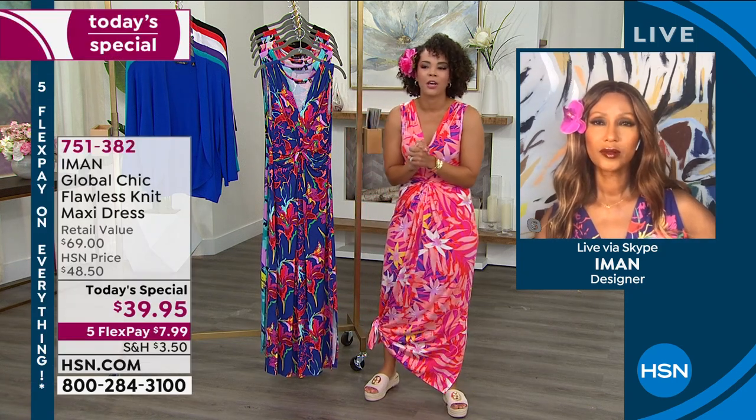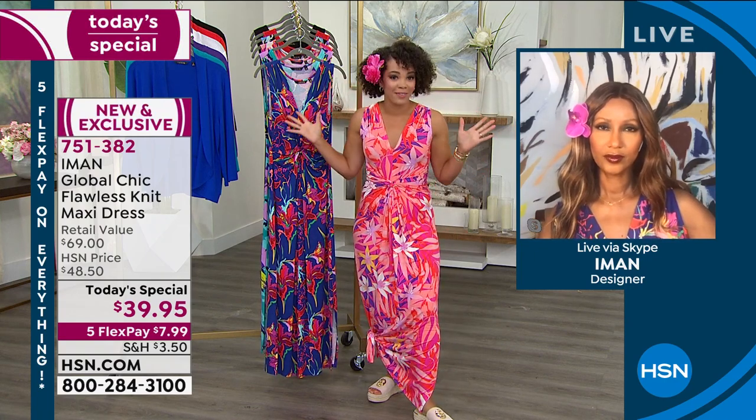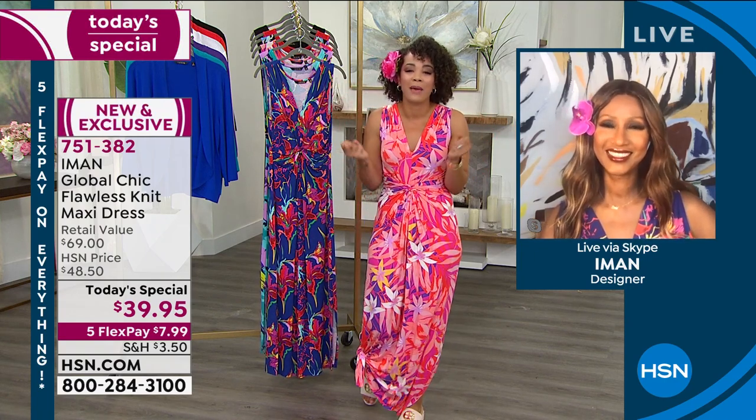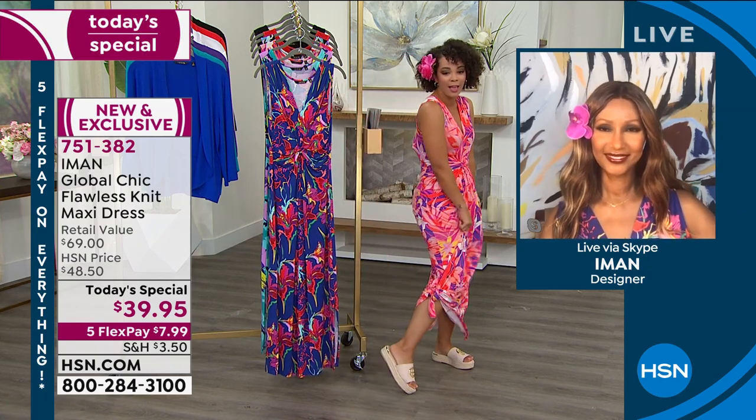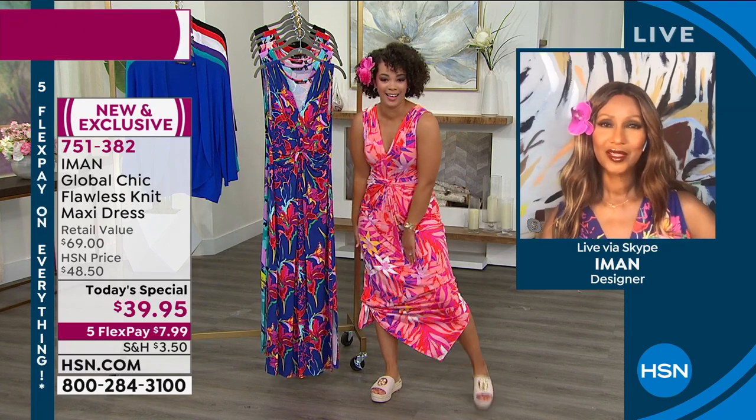Iman, I love that you bring your line here exclusively to HSN. You've walked on thousands of runways — you are amazing. I love that I can walk around and be like, for $7.99, Iman dressed me, right?